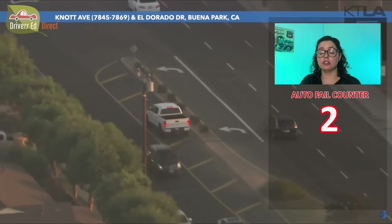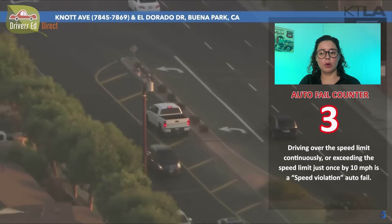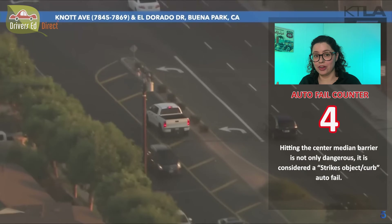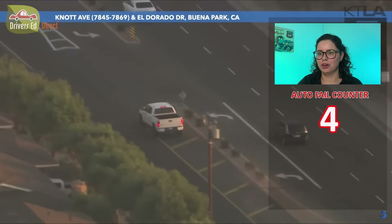He started speeding a lot — he was going the speed typically acceptable on a California freeway — and then he hit that median barrier. All of it would be a fail: the speeding, the going against traffic, the hitting the median barrier. Don't do any of that — that'd be an automatic fail right there.